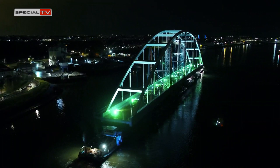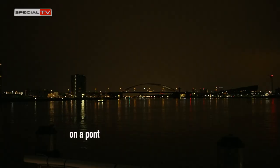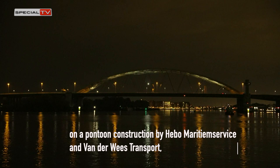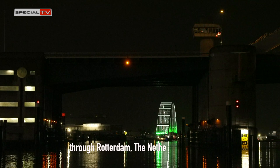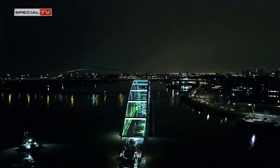On the night of Sunday the 9th to the 10th of May, the Temporary Sewerhof Bridge sailed on a pontoon construction by Hebo Maritime Service and Van der Wees Transports through Rotterdam, the Netherlands, to the Marsflacht.